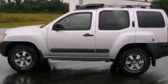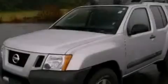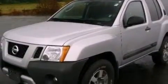Cargo tie-downs, a passenger side vanity mirror, an anti-lock braking system, air conditioning. And this vehicle has fewer than 11,000 miles on the odometer.